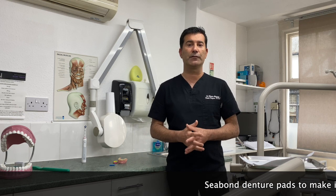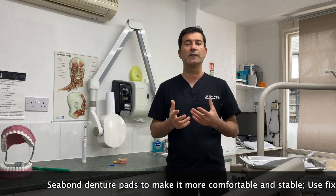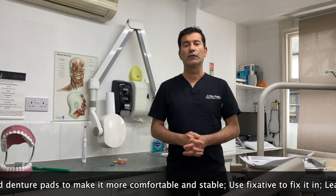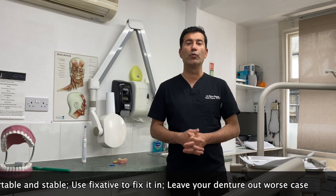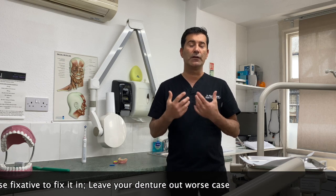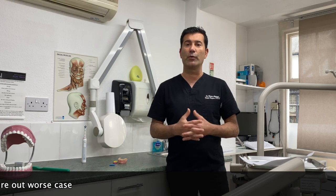If your denture is rubbing, you can try to fix it in the most comfortable position by using Fixodent, or you can use denture pads to cover the area that is digging in. In the worst case scenario, you can just take them out, leave them out, and only wear them when you have to eat.